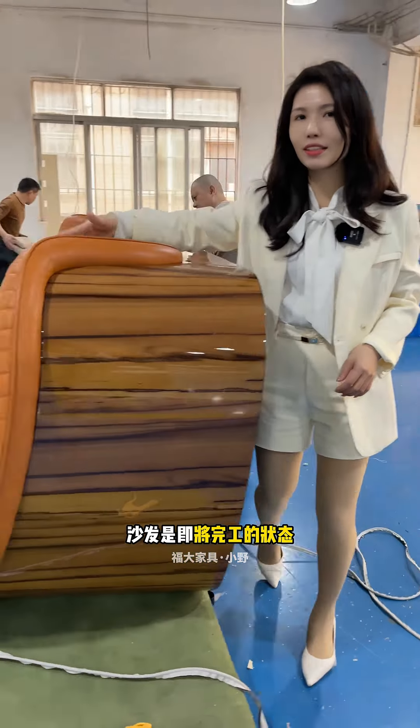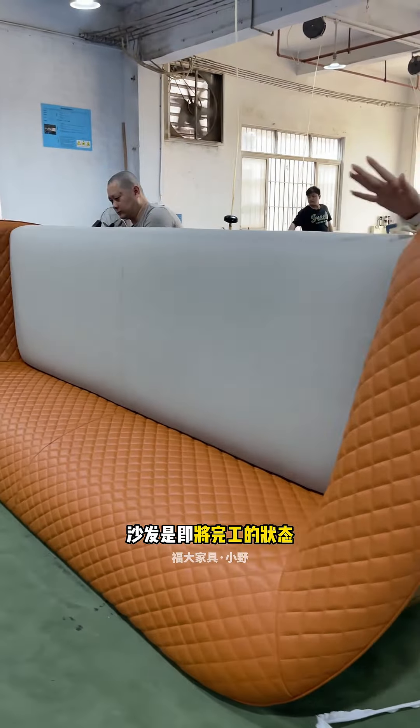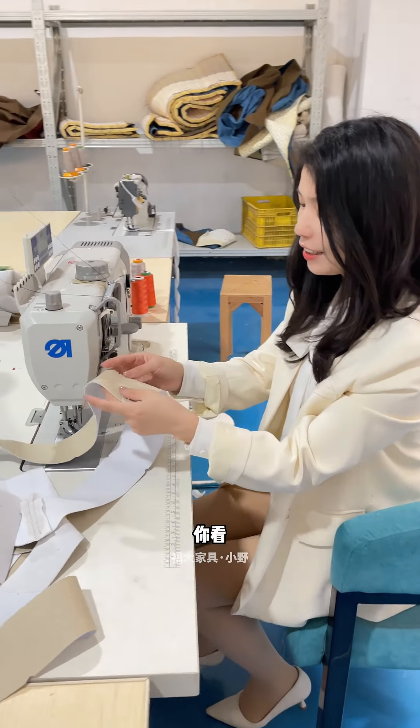Now we come to the soft-packaged car hall on the second floor. This is our closing area. The master is doing its ceiling work. Here you can see that the sofa is in the final stage of completion.